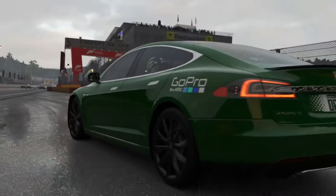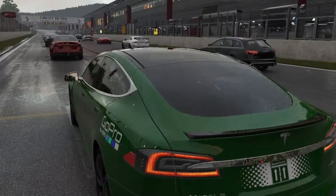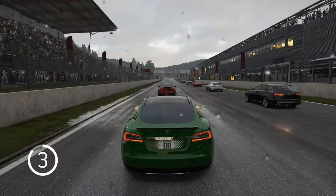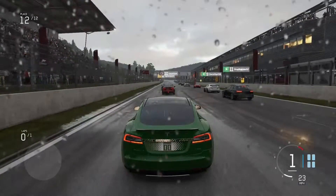So this is me driving a lap around the Spa Circuit in absolutely atrocious conditions. It was really, really difficult, believe me, because we had all of the driver aides and assistants turned off. But I actually did pretty well. I was quite happy with this.